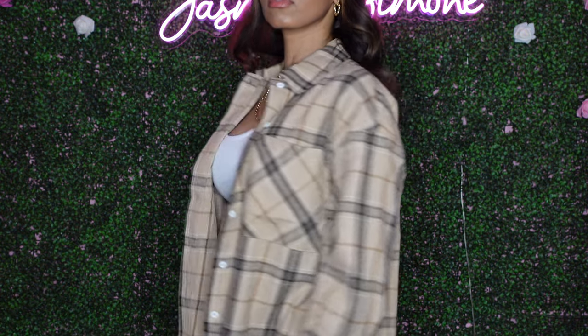Now moving on to the last top in this haul — a plaid top in different shades of brown, mainly tan with some dark brown. With a plaid shirt you can style it a lot of different ways, like jeans and sneakers or even with a jumpsuit. I'd probably pair it with a brown long sleeve jumpsuit. This one isn't super long — it comes just a little past the waist. I got it in a size small. The material has a nice soft feel but it's not super thick, so I'd probably wear it over a long sleeve or one of those tank tops.